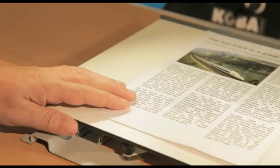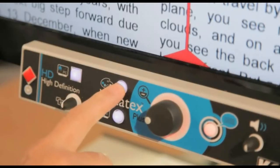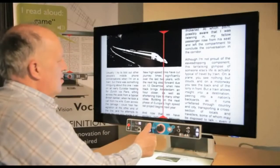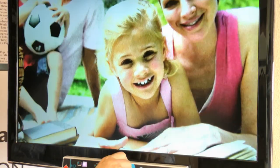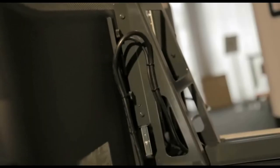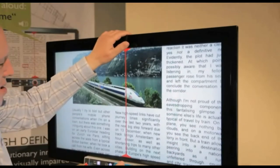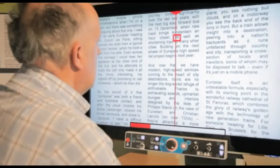Besides reading aloud, the Vocatex stays a high-quality video magnifier. Reading text in contrast mode or looking at pictures is always with a crystal clear high-definition image. The Vocatex has large screens that are adjustable in height. These screens provide more contrast to read or to use your computer.